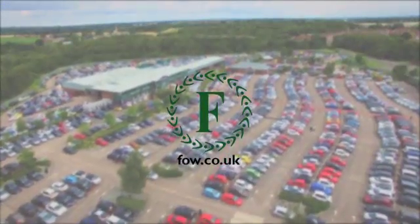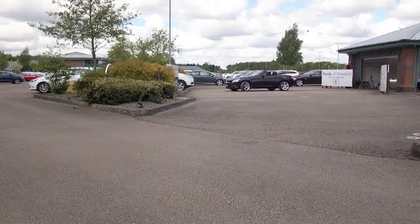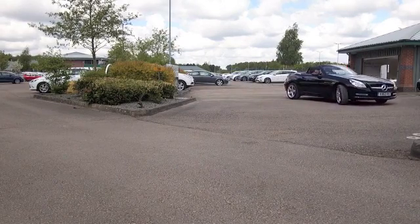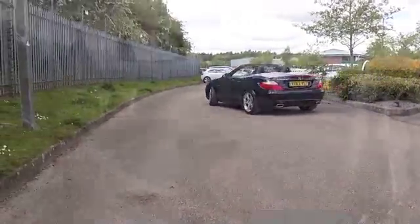Here we have a superb and refined roadster from Mercedes-Benz, the SLK. This is a 250 diesel edition from 2013 in very nice order with about 18 and a half thousand miles on the clock.